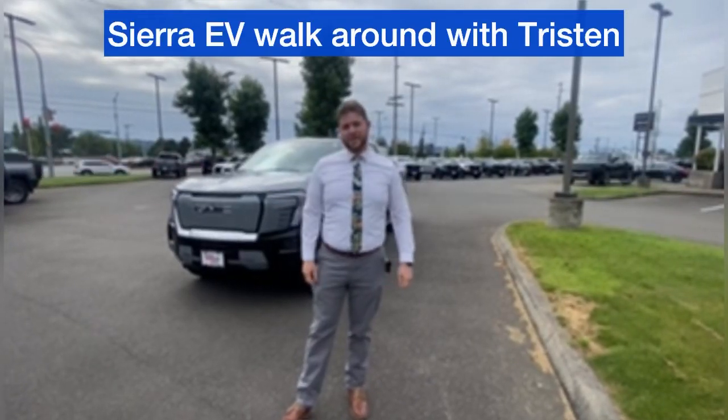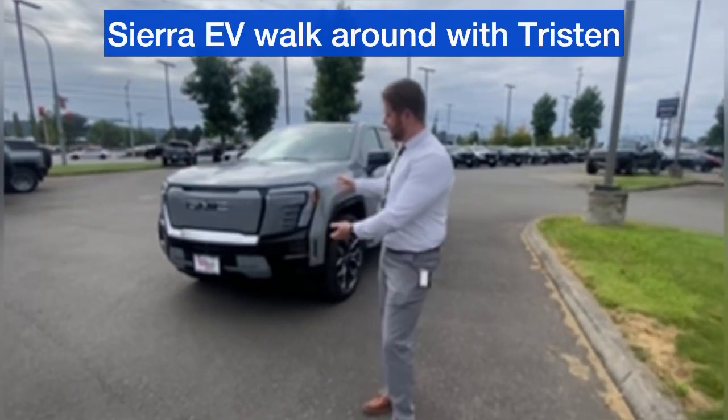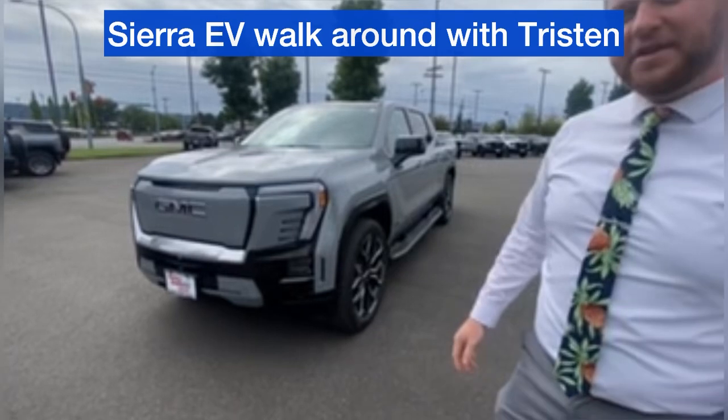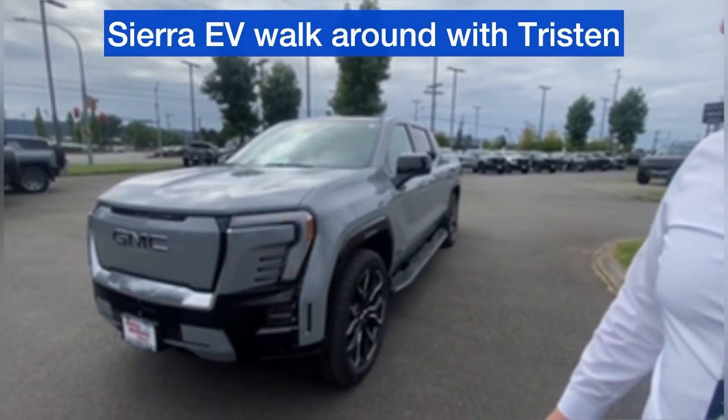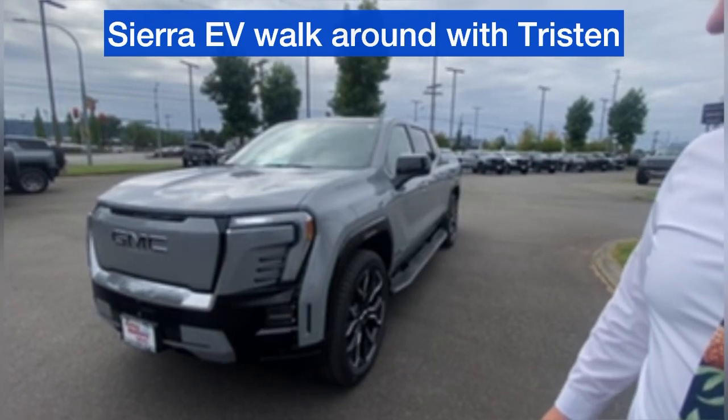Tristan here with Valley GMC. Just want to take a quick moment to highlight the brand new Sierra EV Denali Edition 1 — gorgeous truck. Some of the first to land in the country, and we're excited to have it and be able to show you.